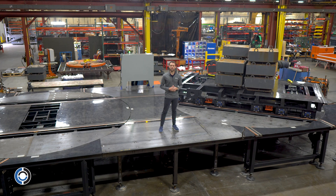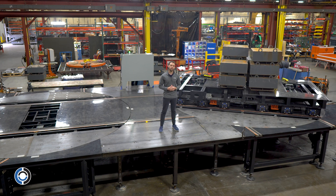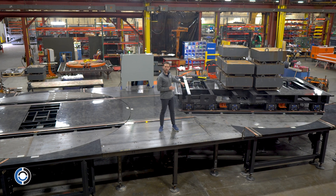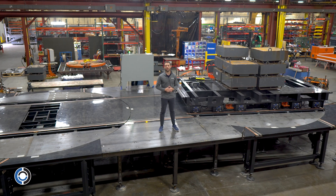Today we'll be taking a look at one of our latest projects for a customer who is looking to move and accurately position some heavy equipment in their testing area. What we provided them was these two in-ground turntables with rails, as well as the battery-powered transports to shuttle the load in and out of their facility.